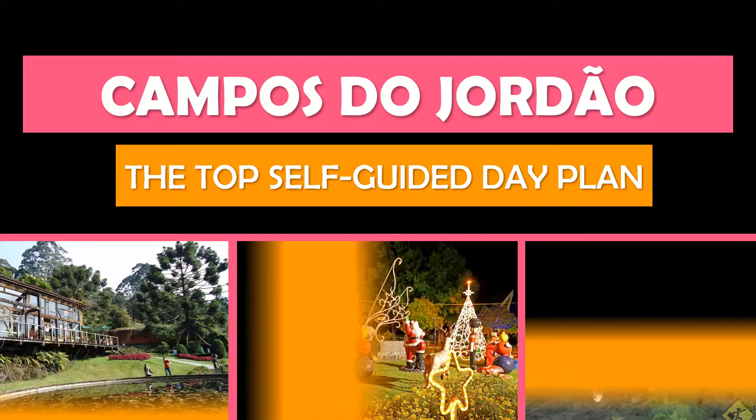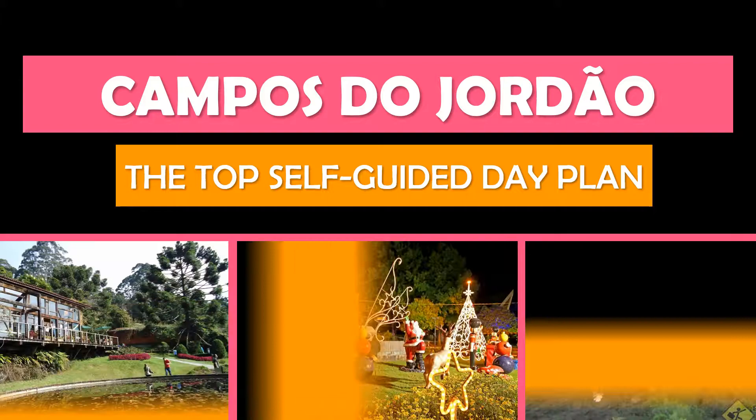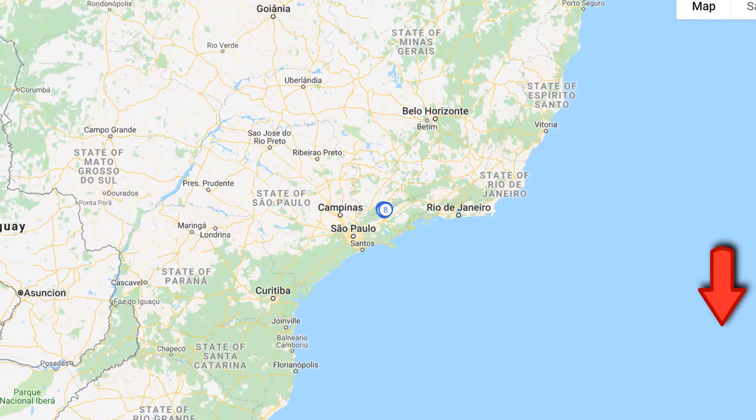Keep watching and we'll show you the top self-guided day plan so that you can see the best attractions at your own pace, for free. We'll also show you the best time to travel here. Save time and money by rolling with Tourbird Buddy — we do all the hard work for you. To explore more cities, be sure to subscribe.